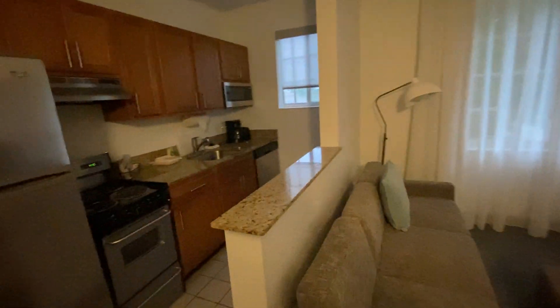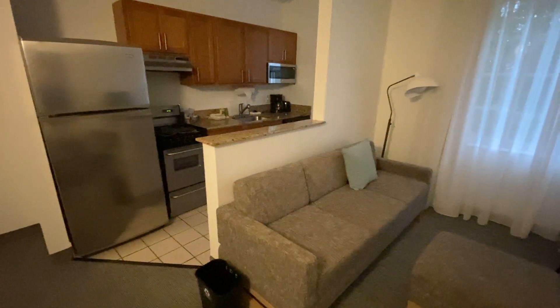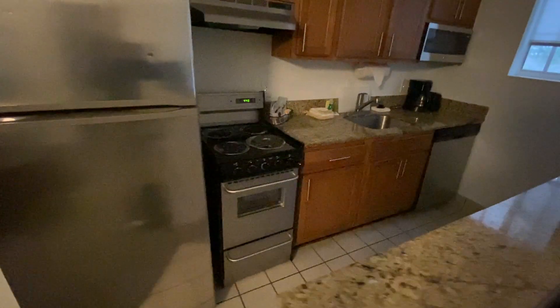This is what an upgraded room looks like in the local TownePlace Suites Marriott in Weston, Florida. A lot of these have the same build-out. You get a full kitchenette, even a stove and an oven, which is really nice.